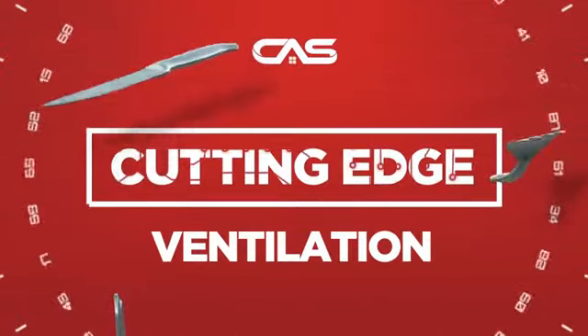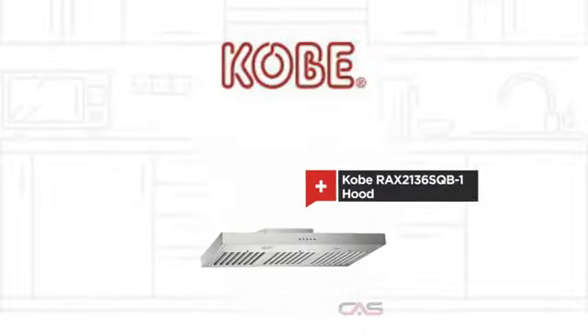Need a cutting-edge ventilation system? Try this ventilation hood model from COBE.